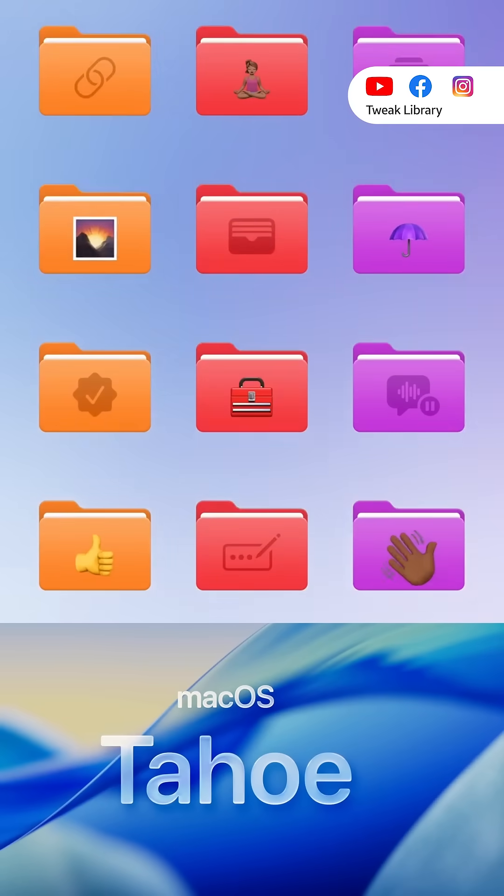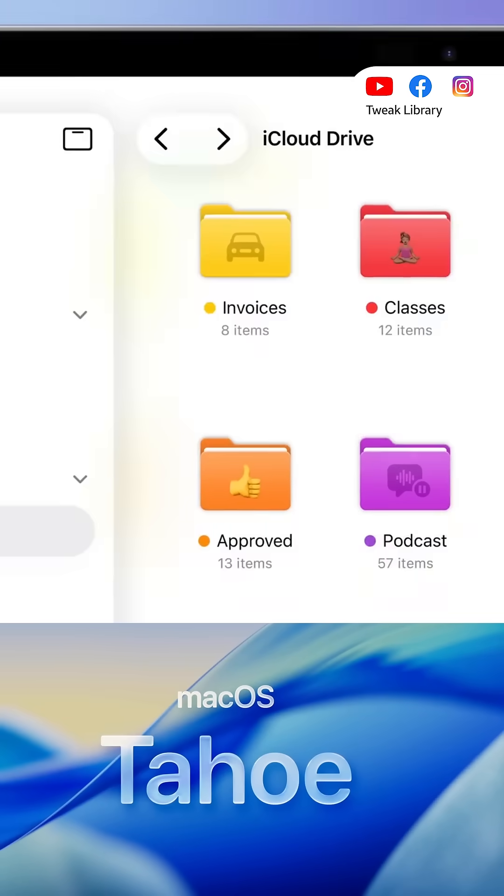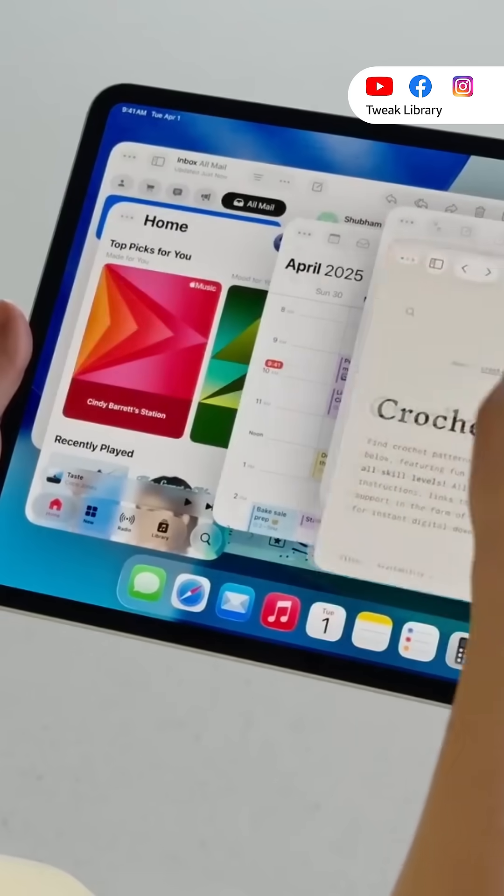On iPad and macOS Tahoe 26, you can now change folder colors and icons. iPad also gets better multitasking and a new menu bar.